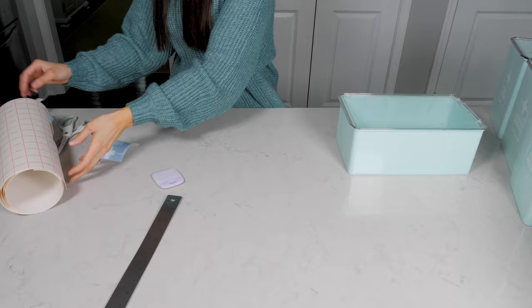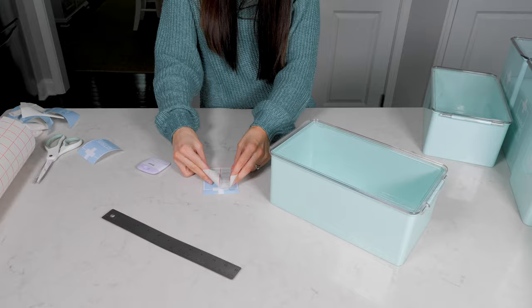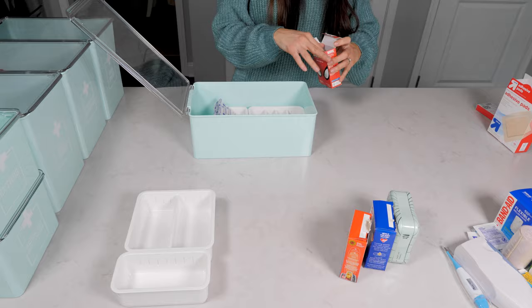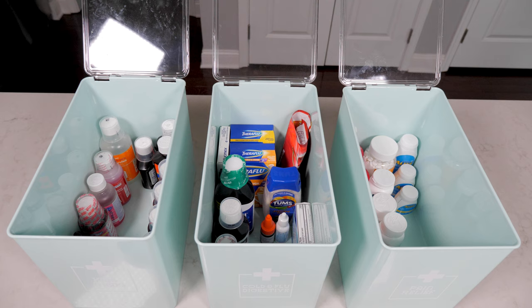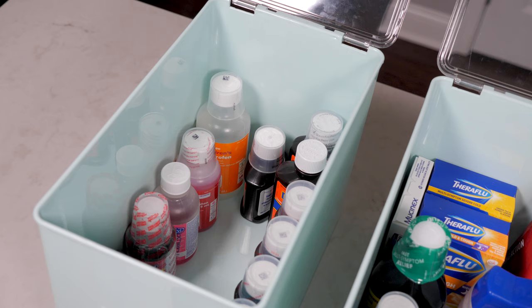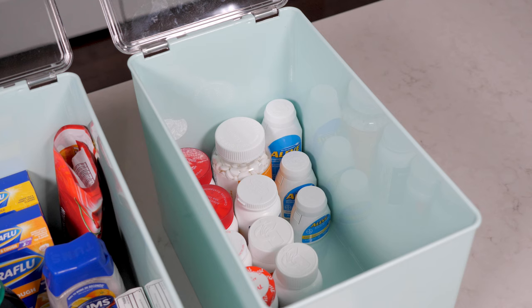I love this labeling method because I can get the exact design, colors, and size of labels I want for every project. Once everything was labeled, it was time to fill up my containers. One big bin holds all of my kids' medicines, another holds different types of pain relievers, and the third has cold and flu supplies and digestive medications. I always keep medications in their original bottles or packages so there is no confusion as to what different pills and syrups are, and I always have access to accurate instructions and warnings included on the packaging.